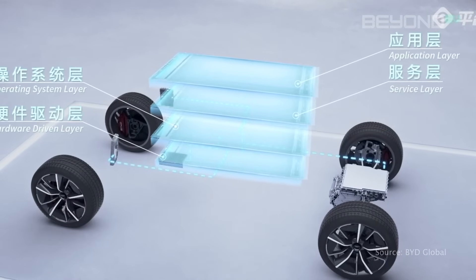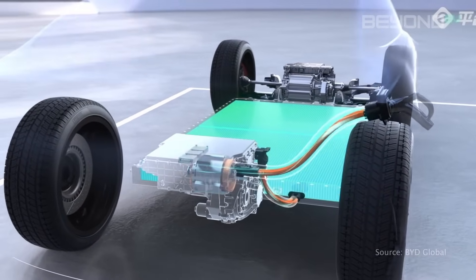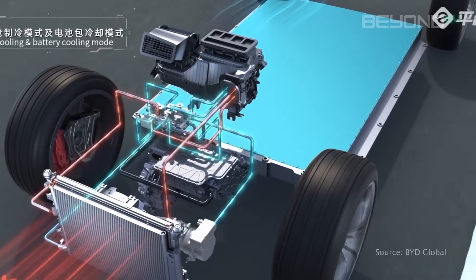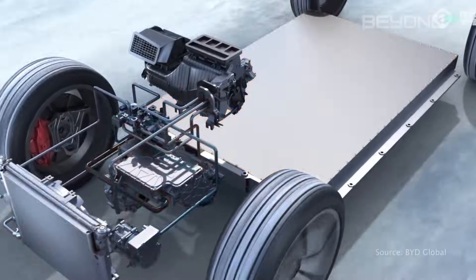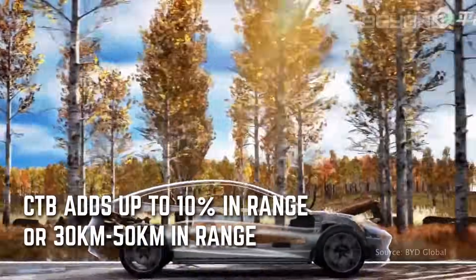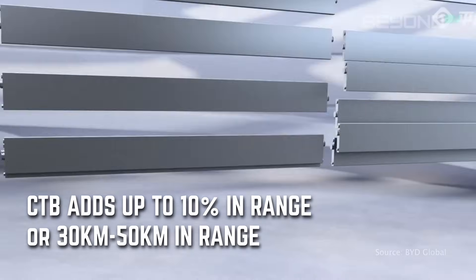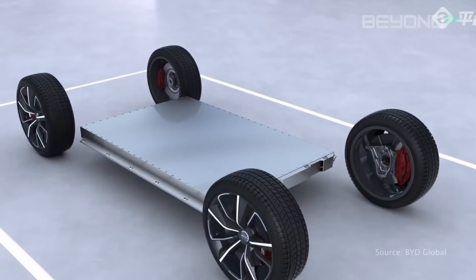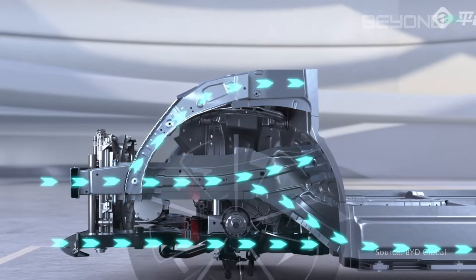This weight saving is crucial in EVs, where every kilogram impacts performance and efficiency. The weight reduction from CTB directly translates to increased range. BYD estimates the weight reduction can increase range by up to 10% in some models — in real-world terms, that could mean an extra 30 to 50 kilometers on a single charge. That could be the difference between needing to charge during a long trip, or making it to your destination in one charge.